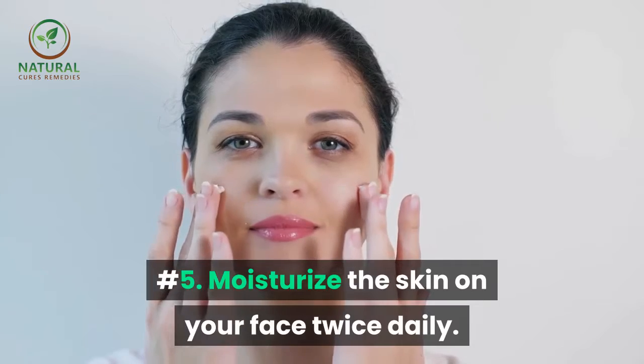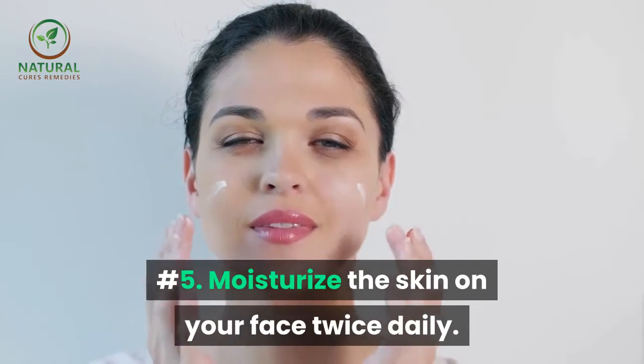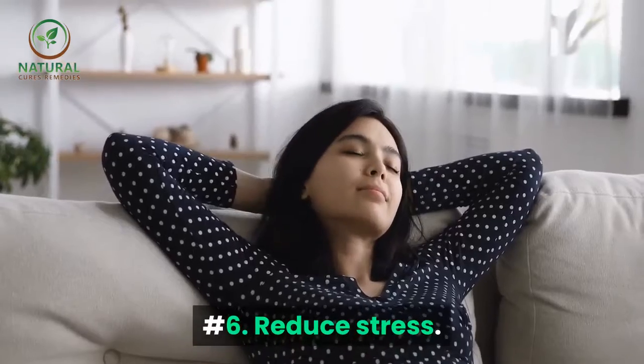Number four: use skincare products that contain antioxidants and AHAs. Number five: moisturize the skin on your face twice daily.